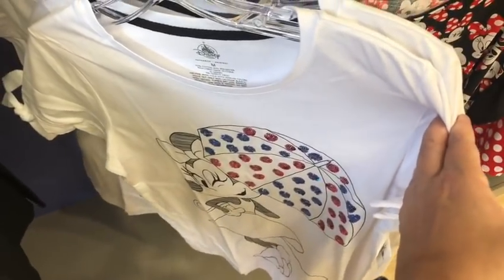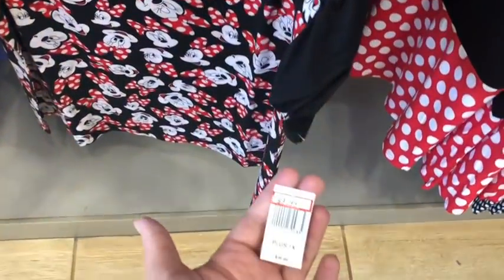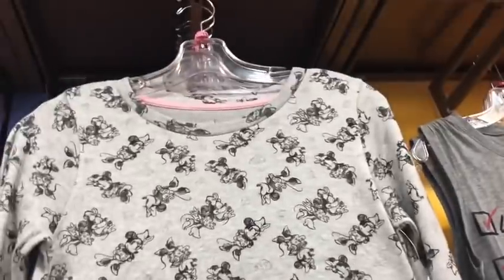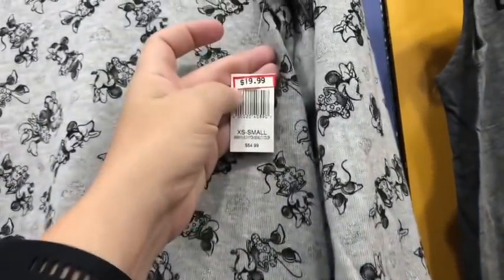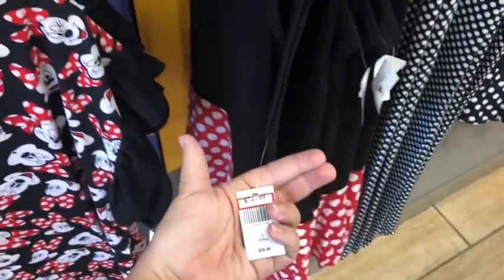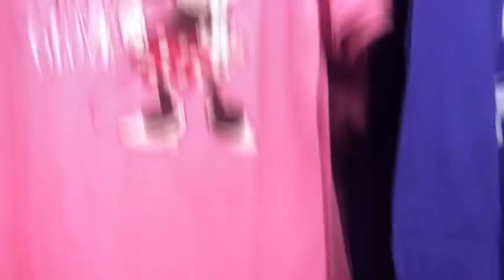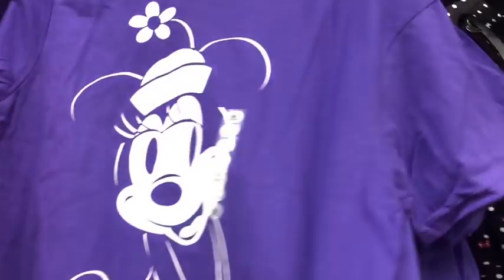They don't have many left of the Minnie Mouse with the umbrella, but those are $12.99. I absolutely love this Minnie Mouse shirt at $9.99, and they have a really cute one with a flare at the bottom for $19.99. 'I Live for the Dots' is $9.99, and there's a Minnie Mouse dress for $12.99. The Minnie Mouse leggings are still there, and a Minnie Mouse tank top with embroidery for $7.99. The 'Talk to the Hand' Minnie Mouse tee is $7.99, and the purple Minnie Mouse — which has been here a long time — is $9.99.